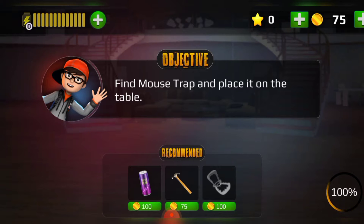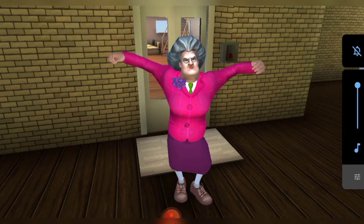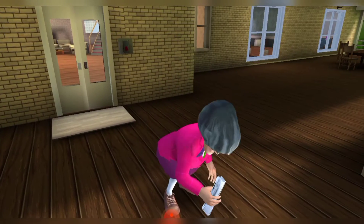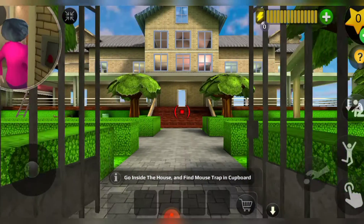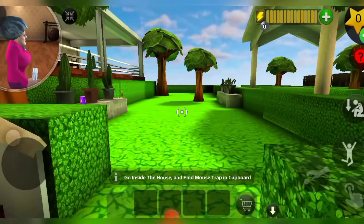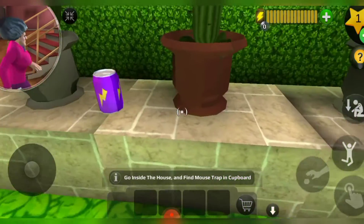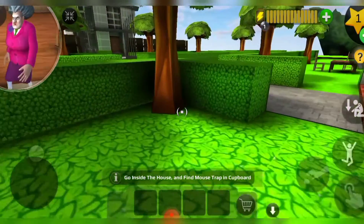We have to find a mouse trap and place it. I can see a newspaper. Let's get started — we're going into the house and we have to be very careful. I'm taking the star for hints, we can use them, and also an energy drink. Now let's get into her house.